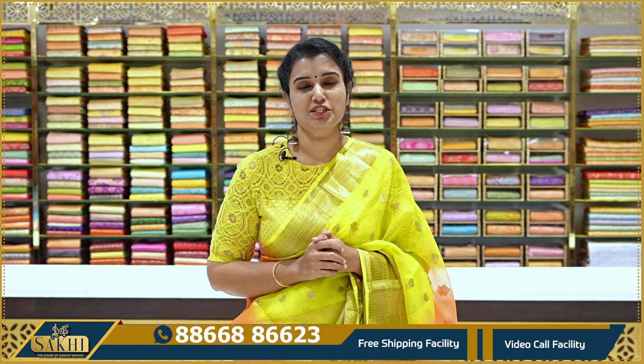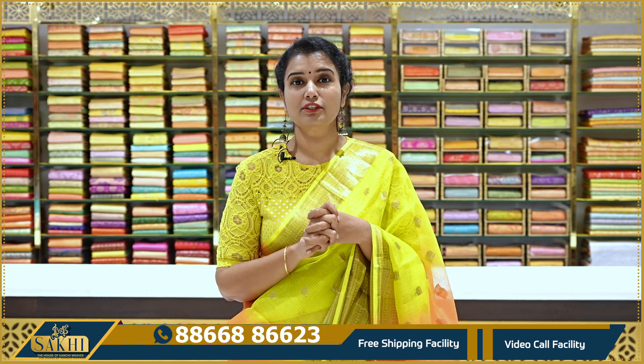Hello and welcome to Sakhi, the house of Kanchi Babs. Thanks for subscribing to our channel. You are a genuine reseller, a real reseller, so that you can join us in our WhatsApp group.